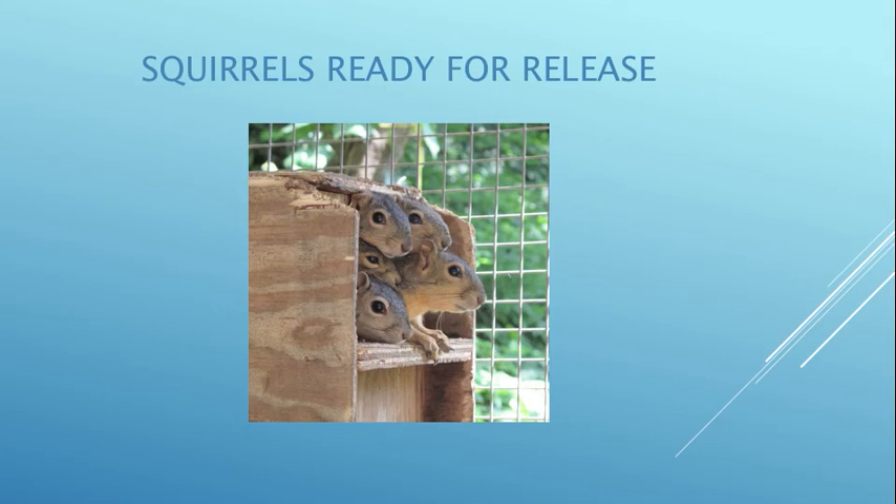Five fox tree squirrels getting ready to go back to the wild. I'll cover up the opening of their nest box and take them back to where they were found. I'll climb their tree and wire it to the tree, then take off the cover so they can leave when they're ready. This way they have a place to stay for a couple days until they build their own nest.